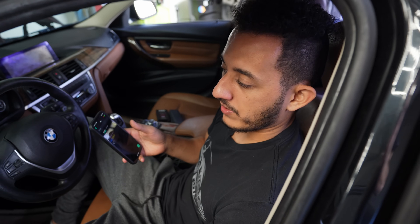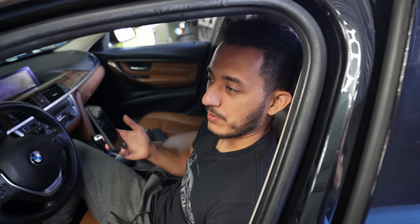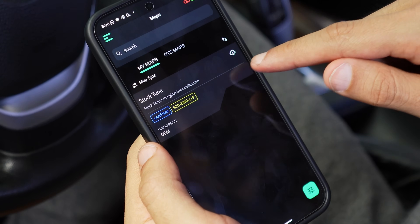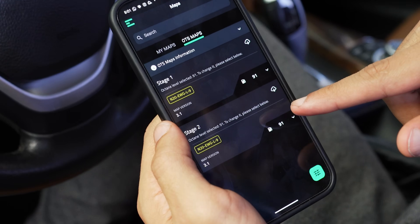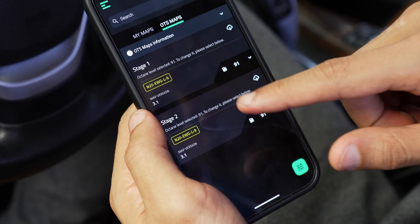So we're moving on to tuning. We're going to be using Bootmod because it's one of the only OTS maps that really works for this car. The Bootmod app is already open and connected to the car — it's telling us to back up the stock tune before we move on to the OTS maps. Stage one, stage two. Since we are running an aftermarket downpipe, we're going to be using stage two.